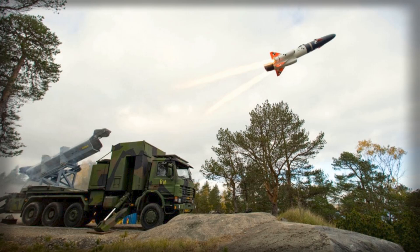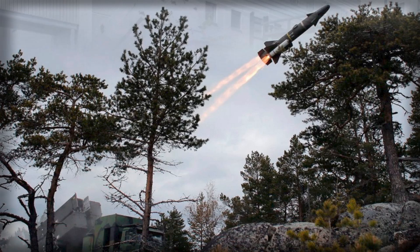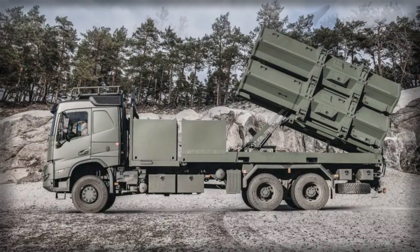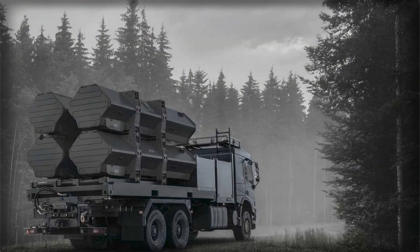A quiet revolution in coastal defense is underway, as Swedish defense manufacturer Saab unveils its next-generation coastal defense missile system built around the proven RBS-15 anti-ship missile. This new platform transforms traditional littoral defense by combining mobility, long-range precision, and modularity, offering nations an affordable and versatile way to secure their coastlines. As naval budgets tighten and regional tensions rise, Saab's system aims to provide a credible deterrent while minimizing reliance on expensive surface combatants.